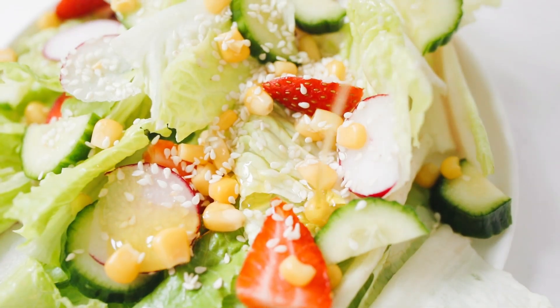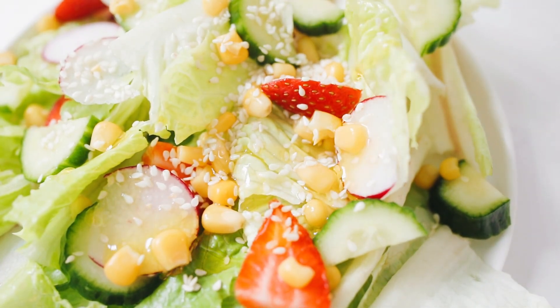A quick bonus tip: curcumin is lipophilic — it can only dissolve in oils and fats. So the best way to take it is with meals that contain at least 15 grams of fats or oils. Fatty foods such as eggs and vegetable oils like olive oil are the best way to combine it.